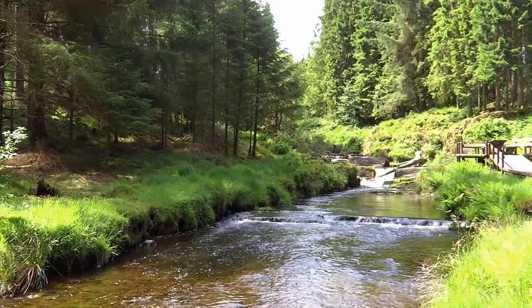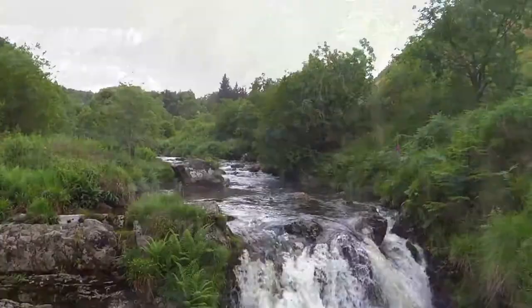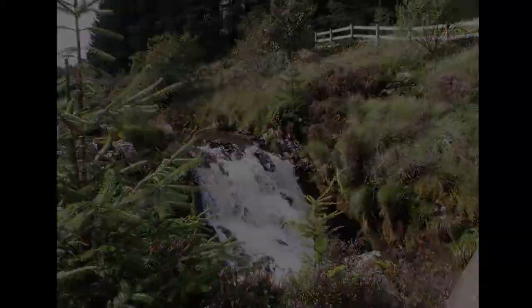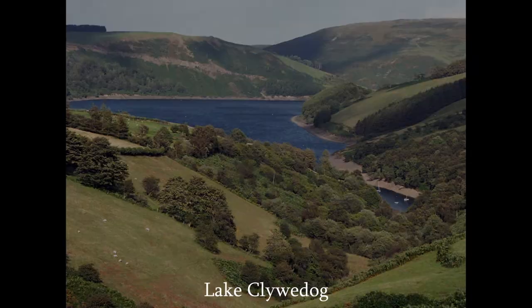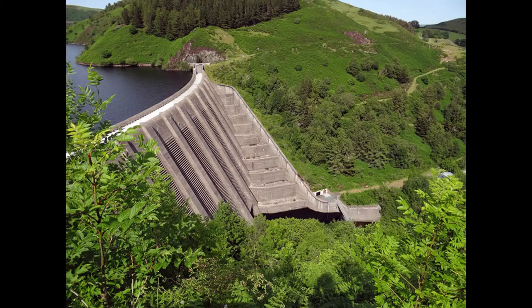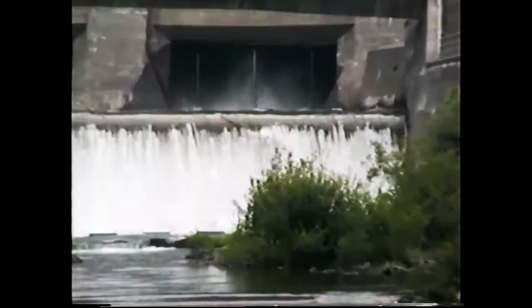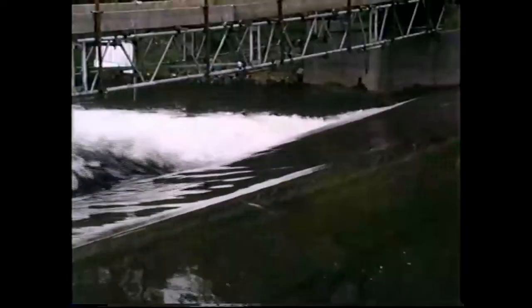before reaching the small Welsh town of Llanidloes. Lake Clywedog has over 11,000 million gallons of water held back by the highest concrete dam in Britain. Built in the mid-1960s to help control flooding from winter rainfall and control the levels of the Severn during summer, the Clywedog Dam created a lake six miles long. Water released from the lake flows rapidly down the short River Clywedog into the Severn at Llanidloes.